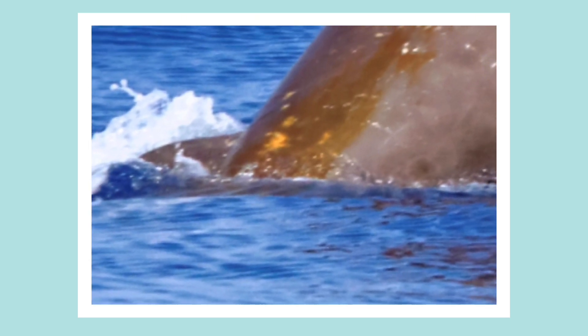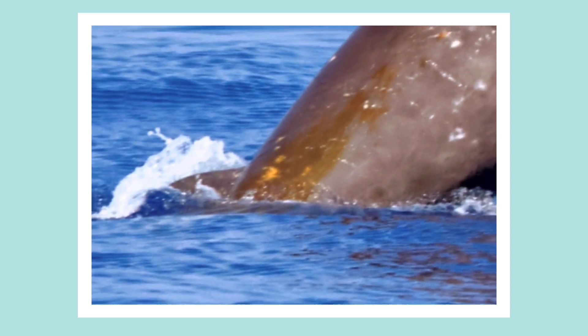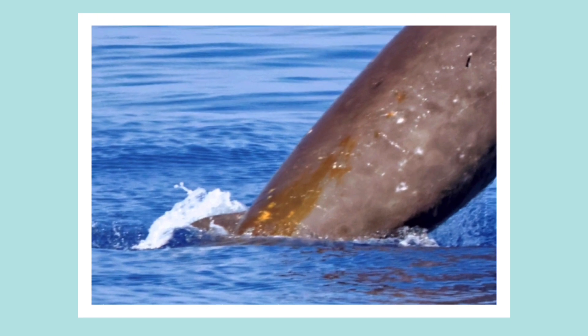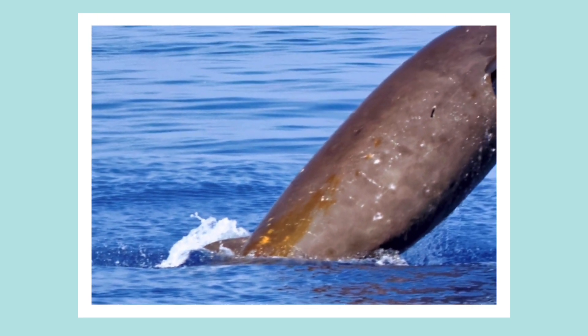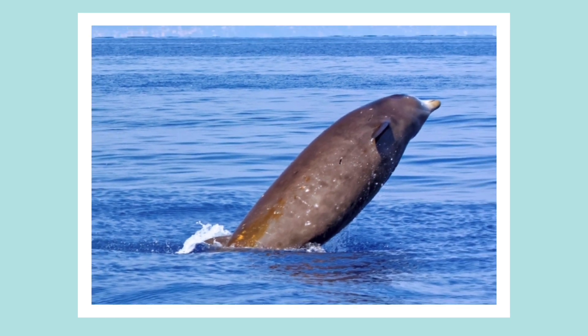Let's try again. Look closely. That looks like a small dorsal fin and there are scratches on the back. Could it be? We found the Cuvier's beaked whale!